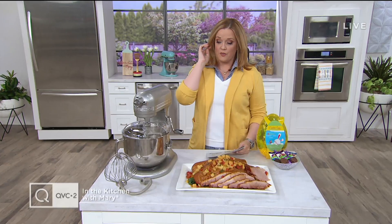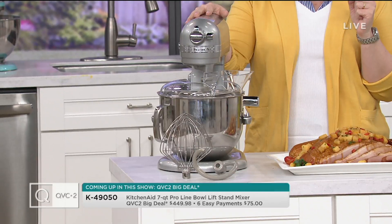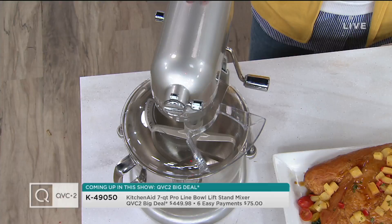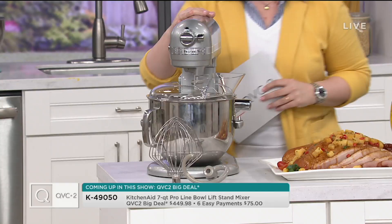We've got to be ready. Let's talk about some of the pieces coming up in the show, including — look how beautiful she is. This is from KitchenAid. It's our QVC2 Big Deal. For those of you that have been asking me on social media, 'Mary, is there going to be a mixer offer before Mother's Day?' Yes, there is. We're celebrating 100 years of KitchenAid while we do it. This color is Sugar Pearl — isn't she gorgeous? This is a pro stand mixer with a 1.3 horsepower motor.